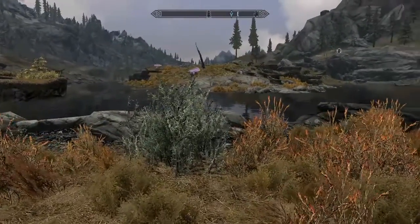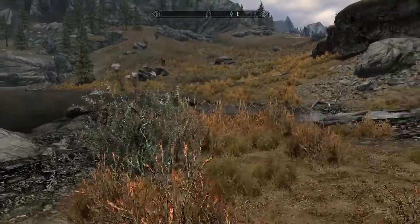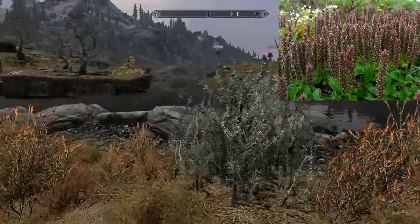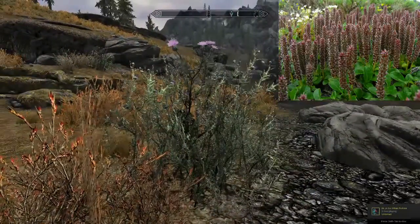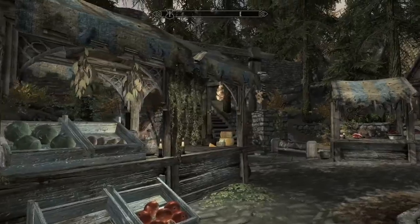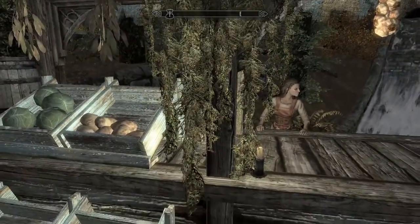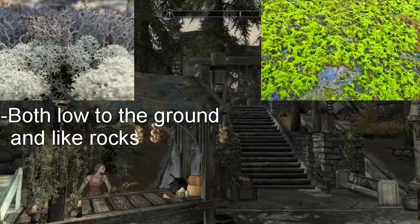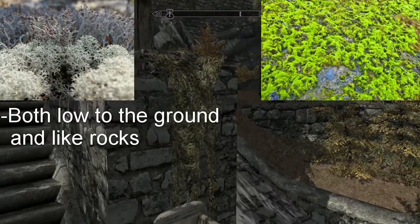Next, we will be looking at the thistle branch. This is a very common plant, as it closely resembles the arctic willow, a smaller plant that yet again grows close to the ground as to avoid the harsh winds of the tundra. We also have the hanging moss, which generally resembles the arctic moss and caribou moss. Both mosses are lichen that grow close to the ground like every other plant we've covered.